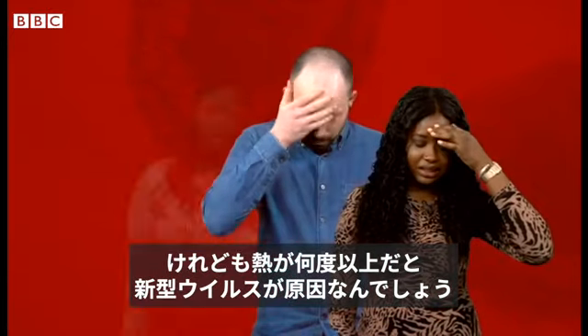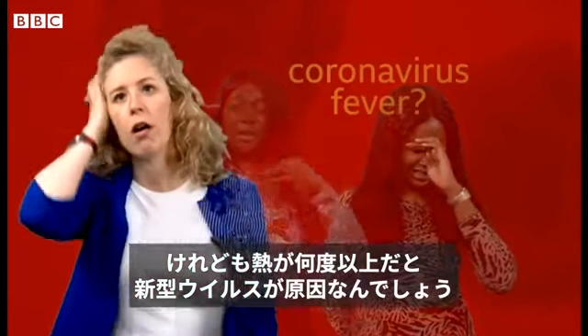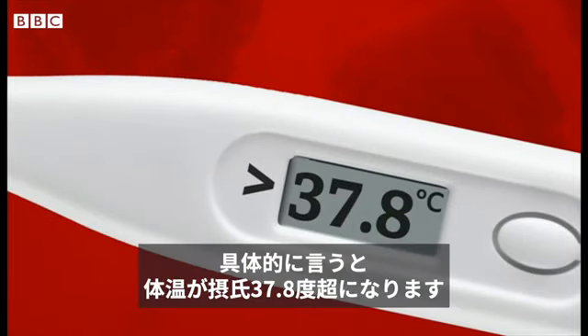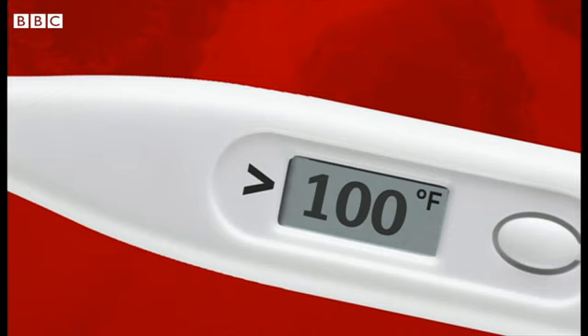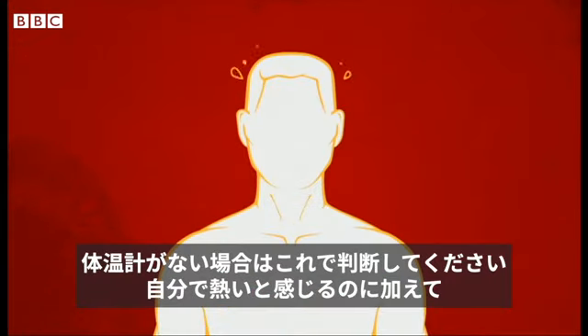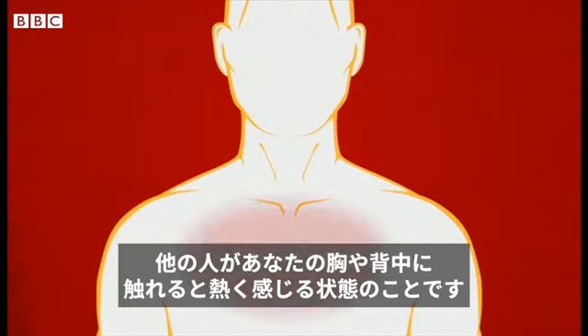But how high a fever is a coronavirus fever? Well, if you have one, you'll know about it. Technically, it's a body temperature of more than 37.8 degrees Celsius or 100 degrees Fahrenheit. But if you haven't got a thermometer, basically you will feel hot, and your chest and back would be hot if someone touched you.